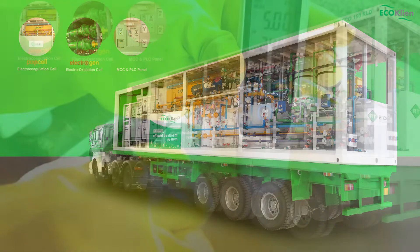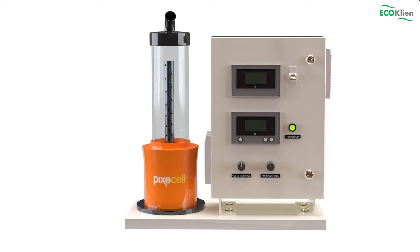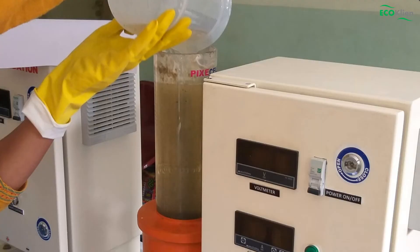Here, the collected hospital wastewater is first tested for its various constituents and also sent to a certified lab for testing the parameters. The effluent is then reacted in our electrocoagulation reactor, the Pixie Cell.